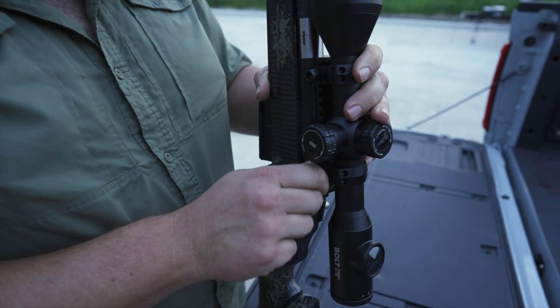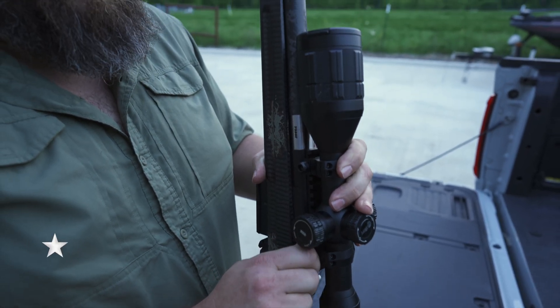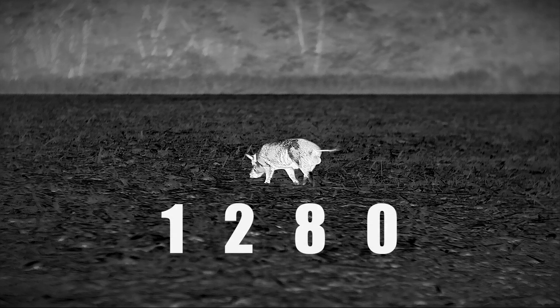A couple years ago, we released a 12-inch 480 by 1024 thermal weapon sight. It was a big deal — it was the first HD thermal weapon sight of its kind. We realized that high-resolution thermal weapon sights and owning that sensor technology was something very special.